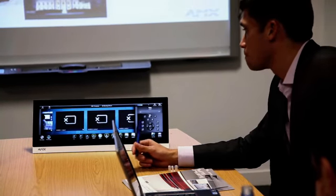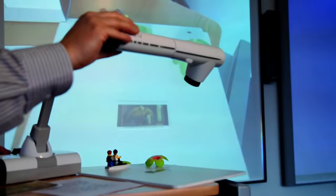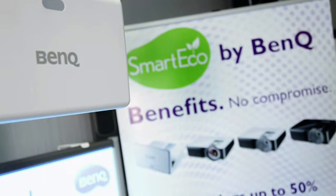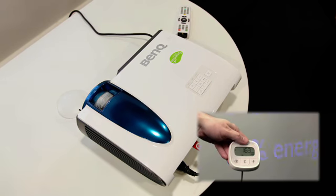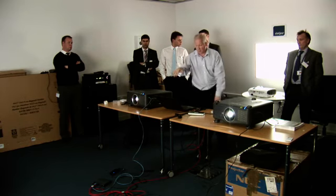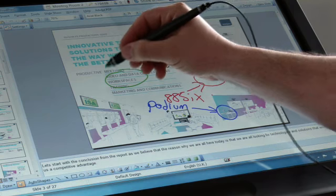Invite your customers to see and touch the range of central controllers and presentation switches from AMX. We can arrange for any of our products to be set up for specific demonstrations, such as BenQ's SmartEco energy saving projector, and find out how to lower operating costs and still get great performance while saving the environment with NEC projectors.